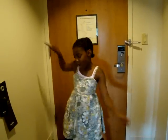Welcome to Alley Cat Reviews! It's time for Alley Cat Reviews at the Hard Rock Hotel. Let me show you around.